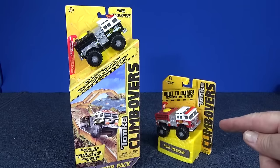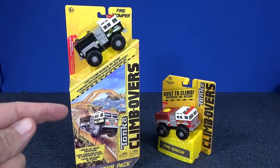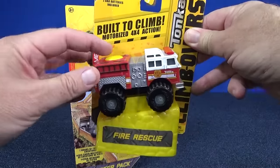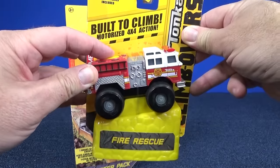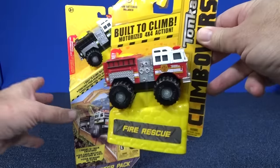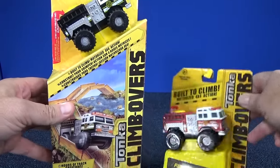The singles are about $7 and the starter packs about $13. And if you think that's expensive — these have little motors! Motorized 4x4 action. That's why these are gonna be fun to drive around on that dirt track.